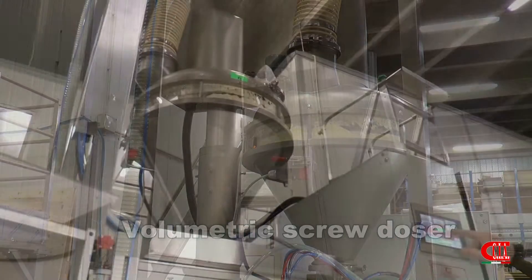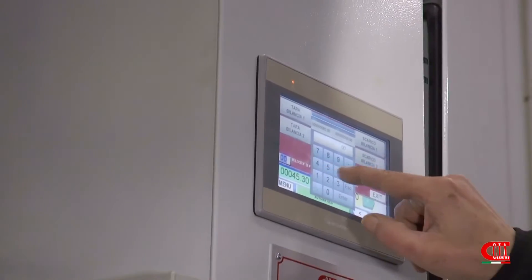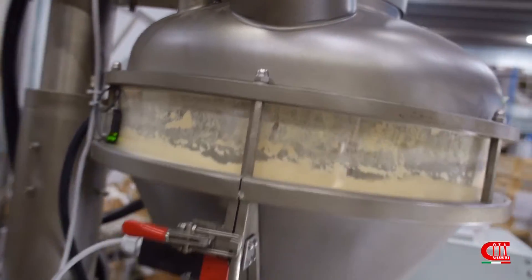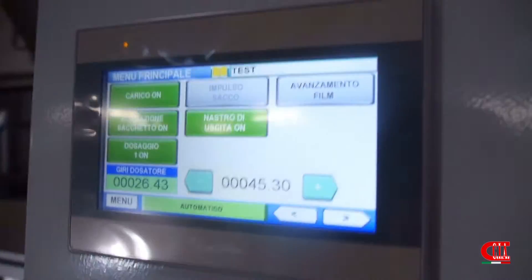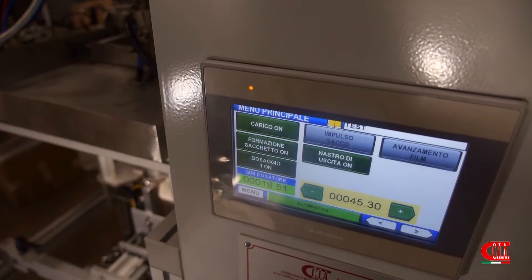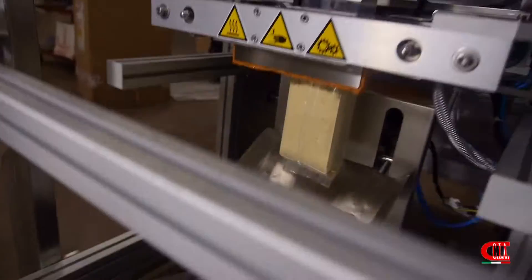Through the touchscreen you can set different parameters, including the number of laps that the screw of the volumetric dozer has to do. Once the number of laps set is achieved, the screw stops. The screw gradually turns and the product drops into the bag formed by the reel.